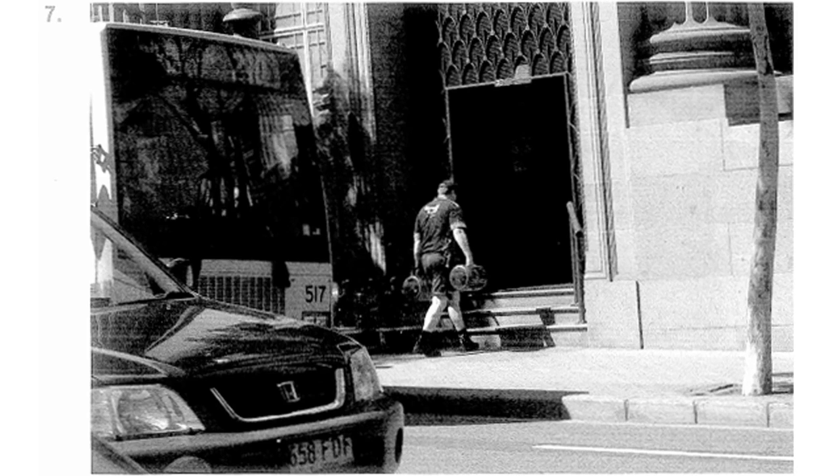Number 7. Look at the picture marked number 7 in your textbook. A. The man is about to board a bus. B. The man is entering the building. C. The man is carrying a briefcase in his hand. D. The man is walking across the street.